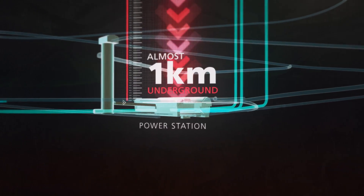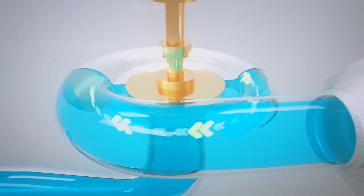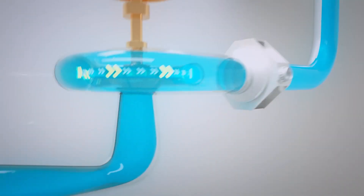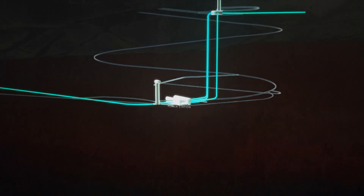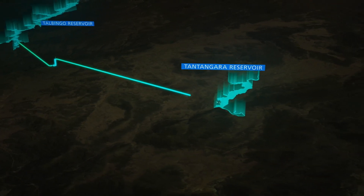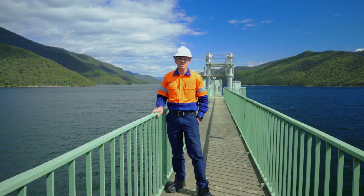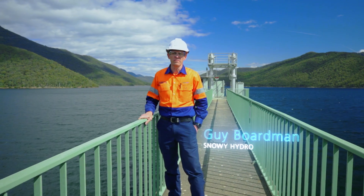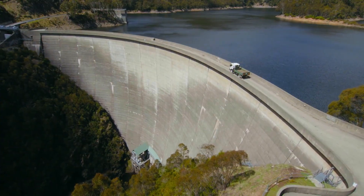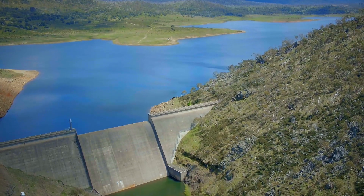Hydro electricity is generated when falling water spins giant turbines. A feature of this project is reversible turbines, which can draw water back through the system so it can be used again. Snowy 2.0 doesn't impact on downstream water releases and won't use any additional water. By moving or recycling water between our existing storages it gives us more flexibility to manage our water, especially in times of drought.